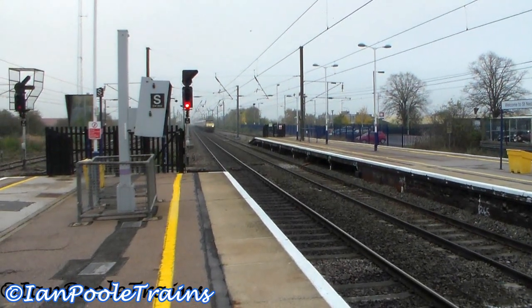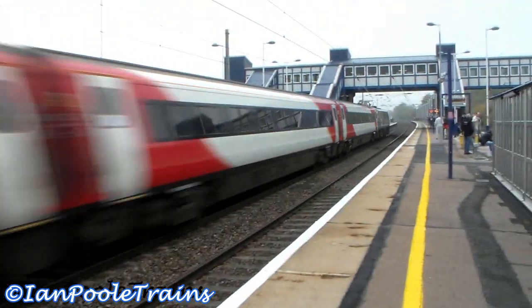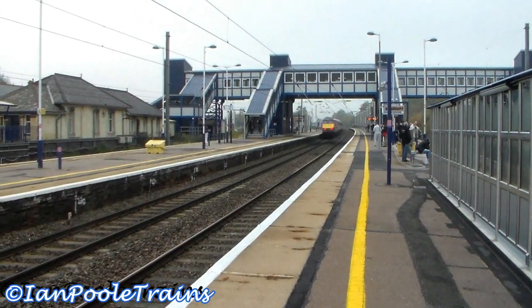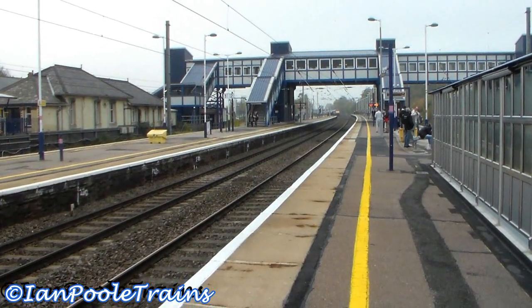Next for Virgin East Coast, having one Sierra S8 from London Kings Cross to Edinburgh Waverley.